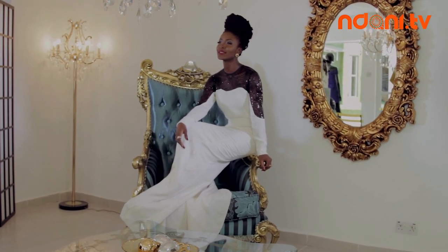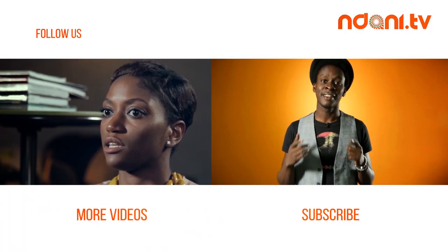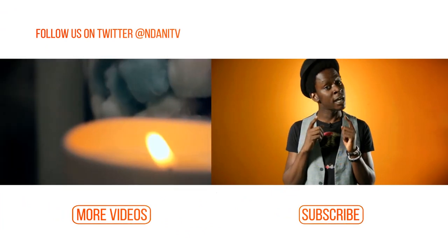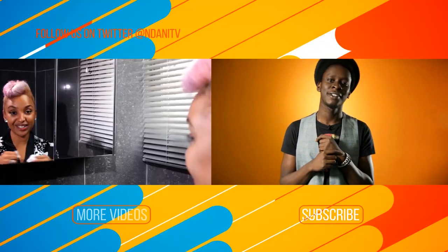Until next time on The Style Guide, my name is Folu. Hi, I'm Onos. And if you did enjoy that video, which I know you did, you better subscribe to our channel and you can watch more videos too.